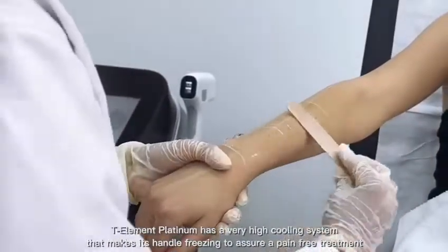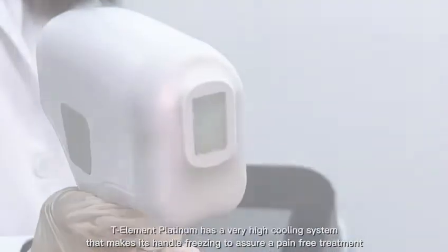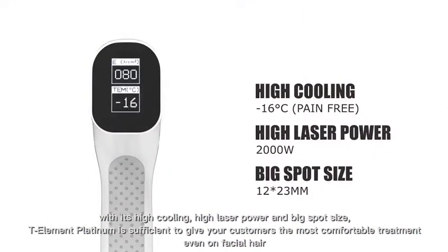T-Element Platinum has a very high cooling system that makes its handle freezing, to assure a pain-free treatment. With its high cooling, high laser power, and big spot size,